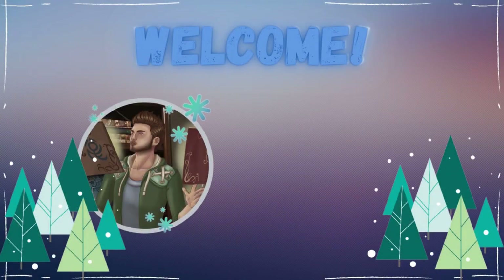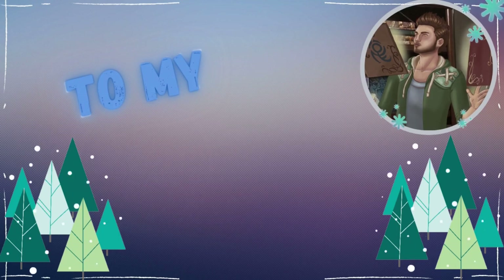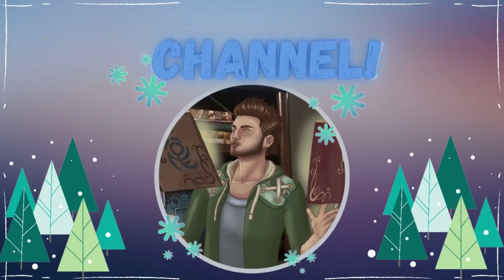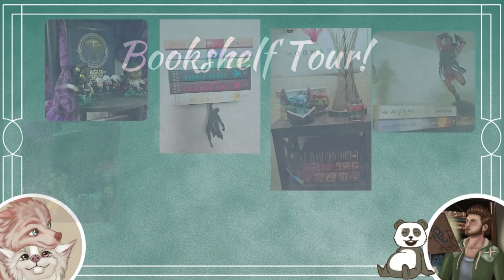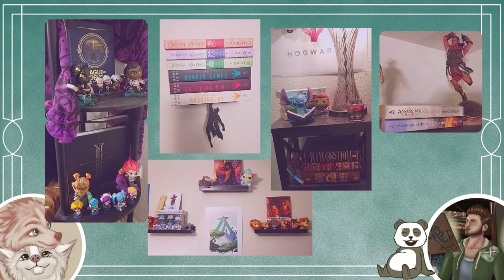Hello everyone, welcome back to my channel and welcome back to another video. Today I'm pretty excited because this is actually my first ever bookshelf tour on my channel. Like most people, I very much enjoy buying books, not only to read them but also as decoration - the right cover, the right aesthetic, and the right placement in a house can make them look really good.